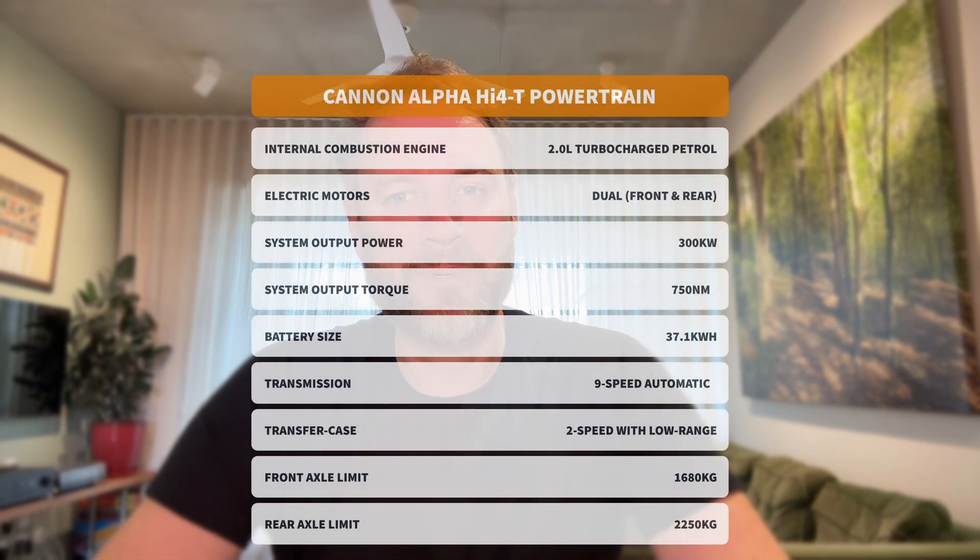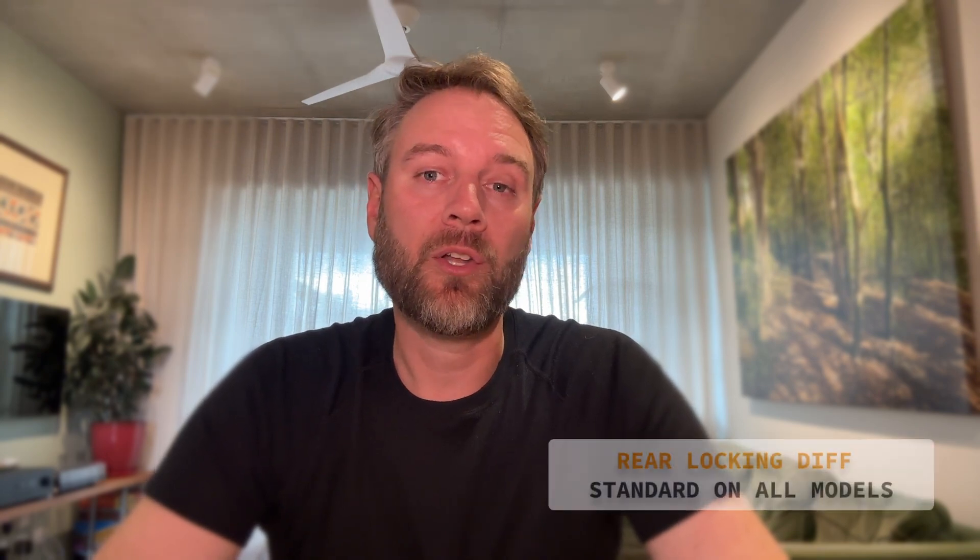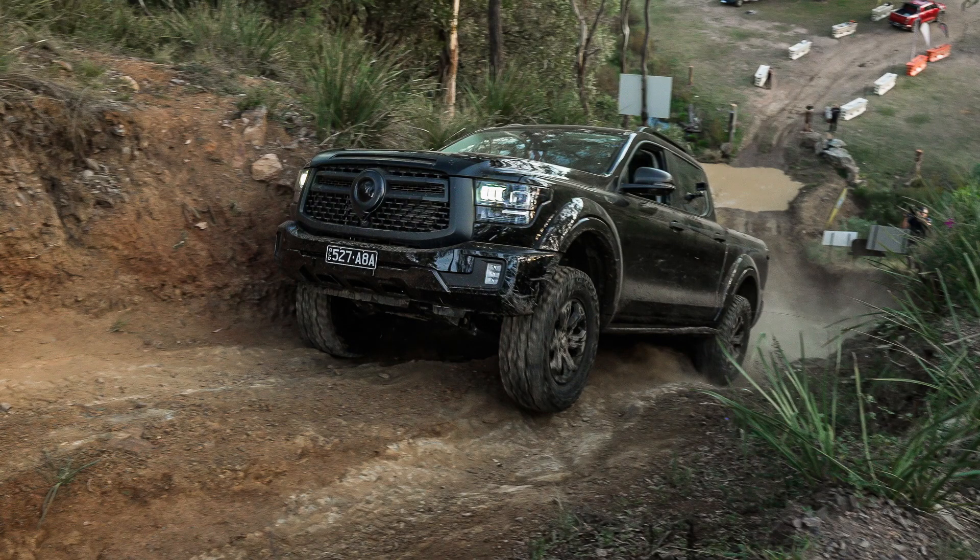Under the bonnet, the Canon Alpha PHEV runs a two-litre turbocharged petrol engine. The real talking point is the hybrid system — a 37.1 kilowatt-hour lithium battery, big for a plug-in hybrid, paired to dual electric motors producing a combined 300 kilowatts and an astounding 750 newton metres of torque. Unlike the BYD Shark, this torque goes through a reduction gearbox to multiply it. The drivetrain is full-time four-wheel drive with low range gearing, a locking rear differential is standard, and in the Ultra spec you get a front locker too.